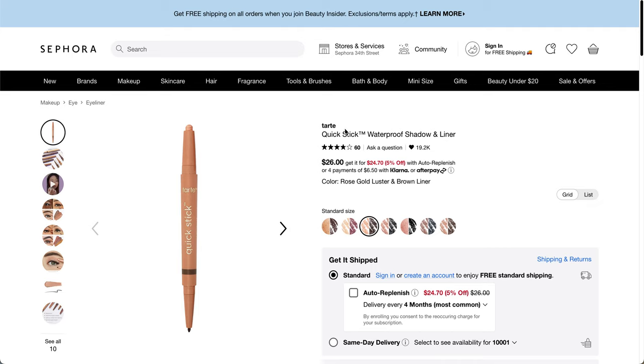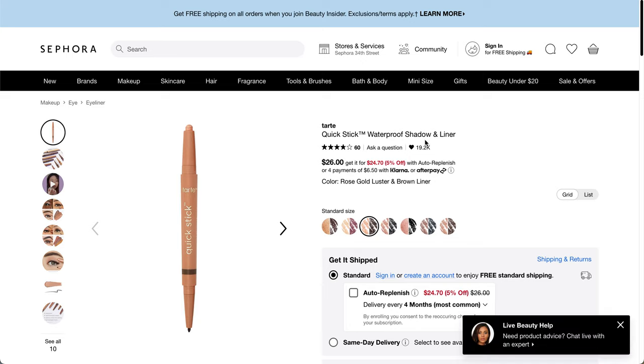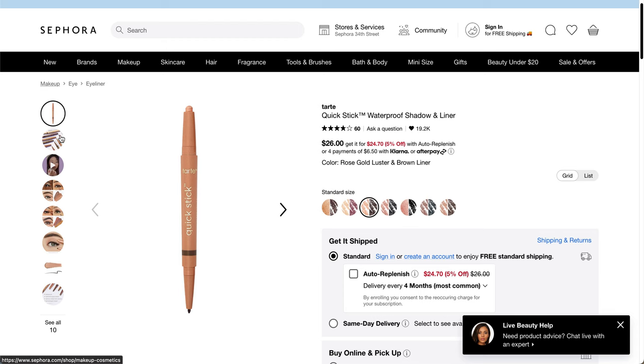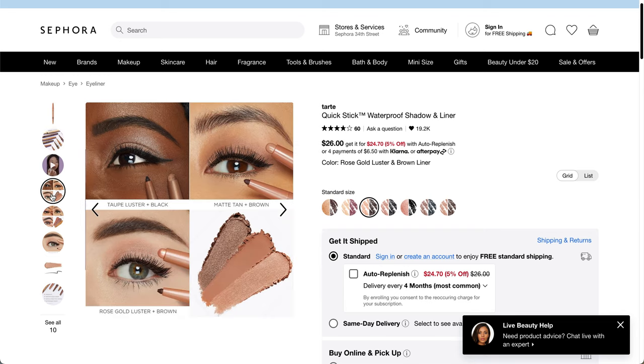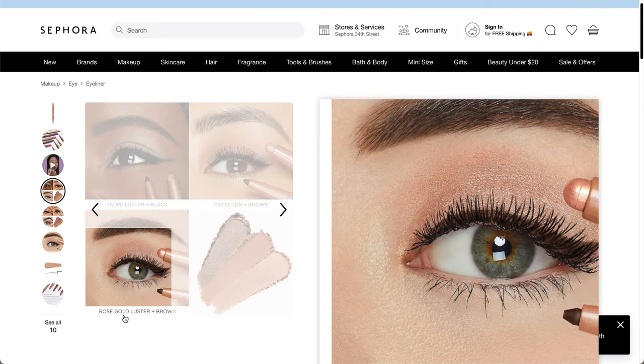The second Tarte option is the Quick Stick waterproof shadow and liner from Sephora. I think I've gotten this twice — once from Allure and once from BoxyCharm. Also, just so you know, this will be my last month with BoxyCharm because of the Ipsy announcement. One side is shadow and one side is liner. This is what some of the different shades look like — I think I got the Rose Gold Luster in the past.